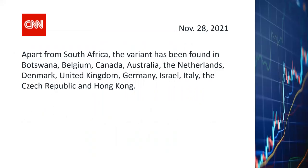As of last Friday, the news broke out that a new strain of COVID virus has been discovered and is being named by the World Health Organization as the Omicron variant. The Omicron variant is supposed to be more contagious than even the Delta variant. So far, aside from South Africa, the variant has been found in Botswana, Belgium, Canada, Australia, the Netherlands, Denmark, United Kingdom, Germany, Israel, Italy, the Czech Republic, and Hong Kong. Looks like it's indeed spreading rather quickly.